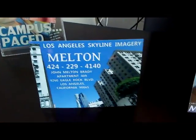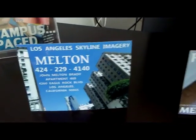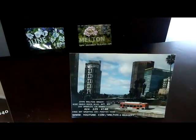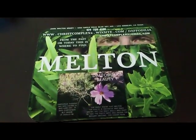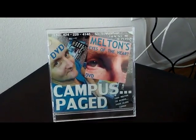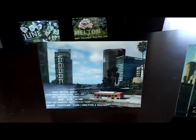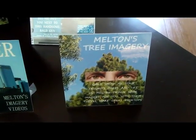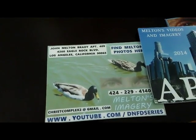Melton's imagery. Print me out — I'll keep you company on that desk, on that nightstand, on that tabletop. Mousepads and DVD labels not included. But you're going to find 24,000 plus examples of my graphic art photos at Melton's imagery on YouTube, at daffodilia the Wix site, and also at daffodilia.blogspot.com. And youtube.com/dnfdseries. Print me out — me and my colorful shadow.